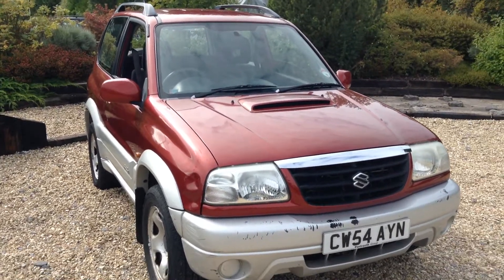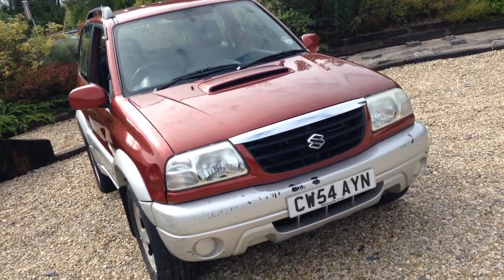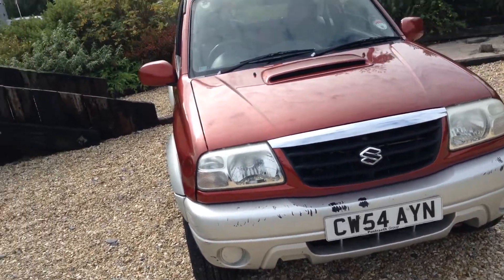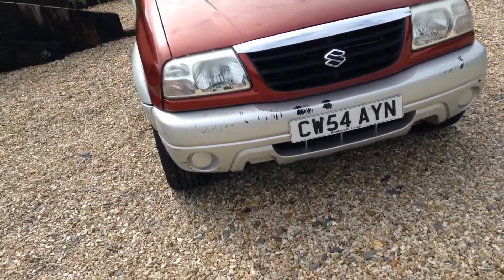Hello, it's Andrew here at Colmar Land Rover, and today we have for you a Suzuki Grand Vitara SE, registered on the 1st of December 2004, and it's done 70,000 miles.